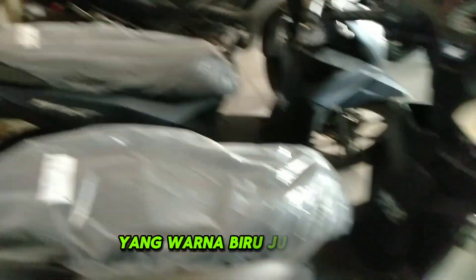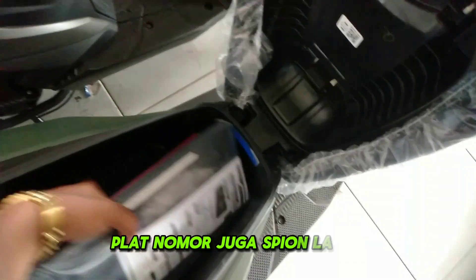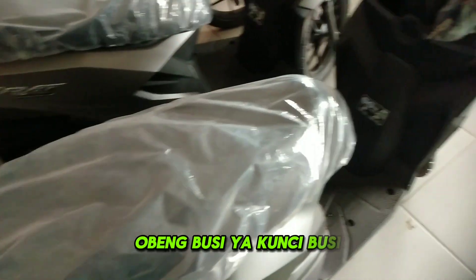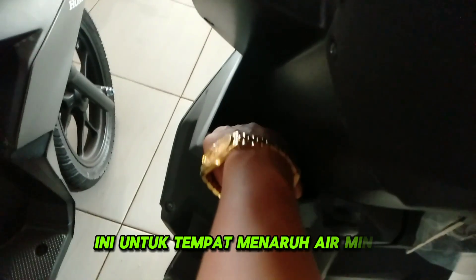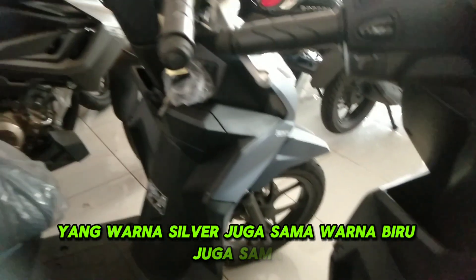Yang warna biru juga sama. Ada bonus: tempat plat nomor, spion, lampu. Toolkit isinya obeng plus juga obeng busi dan kunci busi. Konsol sebelah kiri ini untuk tempat menaruh barang. Yang warna silver dan biru juga sama.